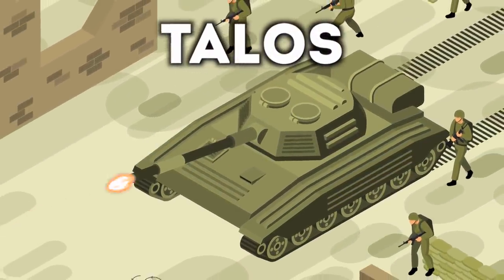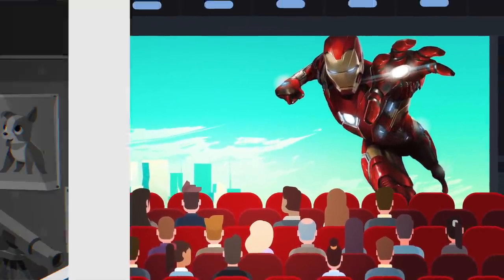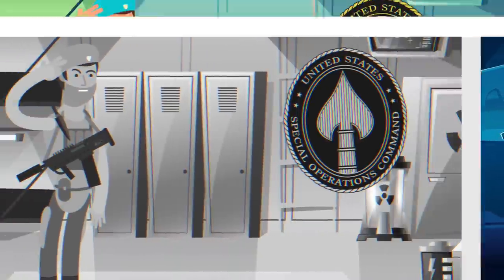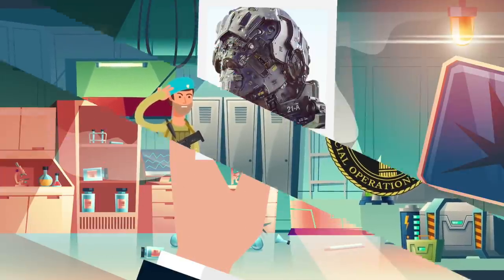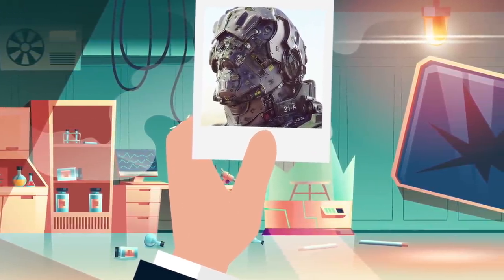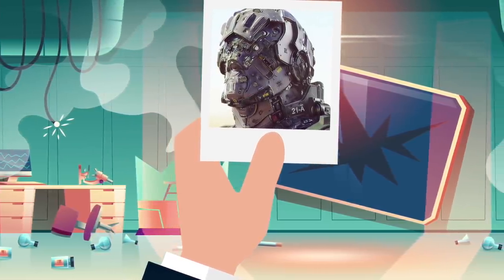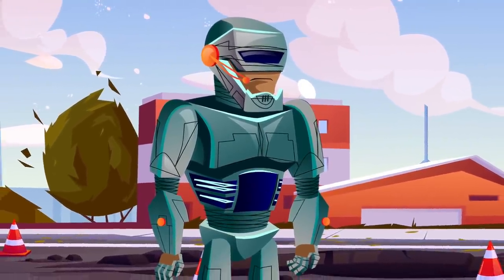Next up is Talos. We all love the Iron Man movies and many of us have wished we could have our very own Iron Man suit. Well, if you join the United States Special Operations Command Force, you may be able to get one. Some soldiers in that force have what's known as a Talos — Tactical Assault Light Operator Suit — and it's basically a robotic exoskeleton developed by the US Army.